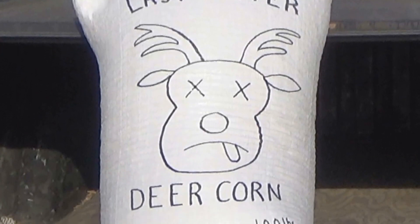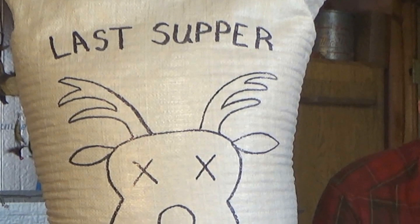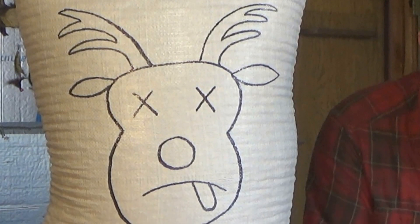The third ingredient mixed in with every bag of Last Supper Deer Corn is caffeine. No longer are we going to let those big bucks bed down during the day while we're hunting — we're going to get them hopped up on caffeine and running around all season long. Ronnie Camaro's girlfriend did the graphics on the bag; I think it turned out pretty cool. Hey, if you care enough about that big buck to shoot him, you should care enough to buy him Last Supper Deer Corn.